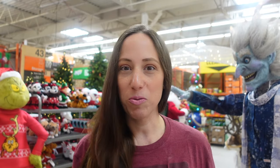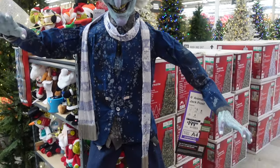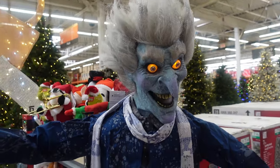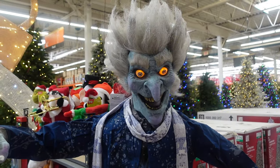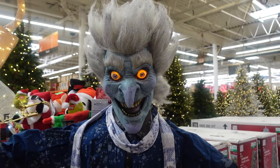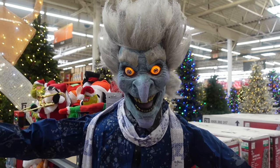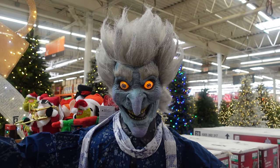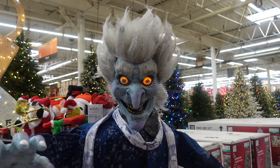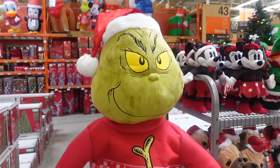Starting off here with Jack Frost — he is a bit creepy for Christmas in my opinion. He's $199.99 and I believe he is new for 2023. Over here we have the Grinch, he is a returning favorite, and the Grinch is also $199.99.